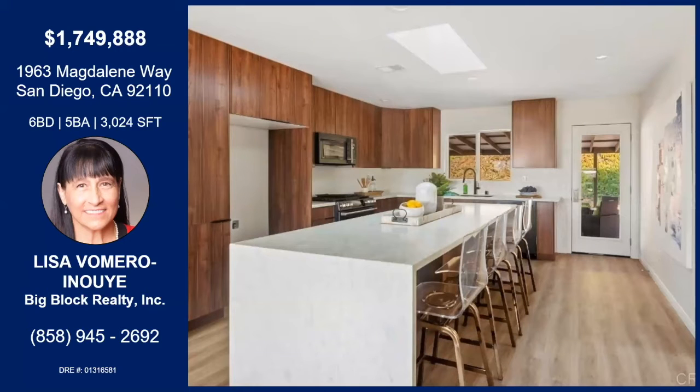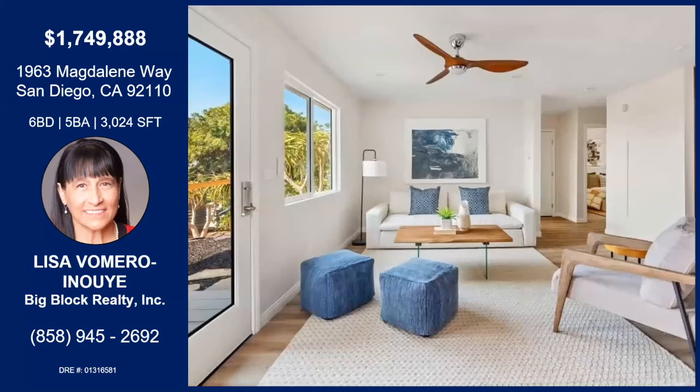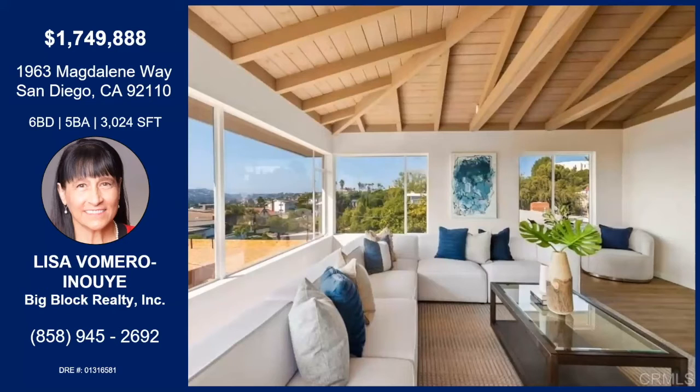The main living of this property also has the master downstairs, as well as two other bedrooms, and another bathroom around the corner. And then it opens up to the front deck, which is very private.